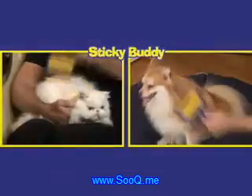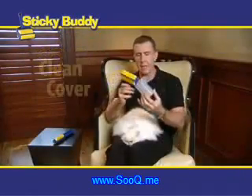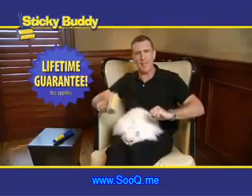For litter boxes, it's a must. Cats and dogs will love you even more if you use it as a pet brush. The Sticky Buddy normally sells for $20, comes with a cover so it stays nice and clean, and has a lifetime guarantee.